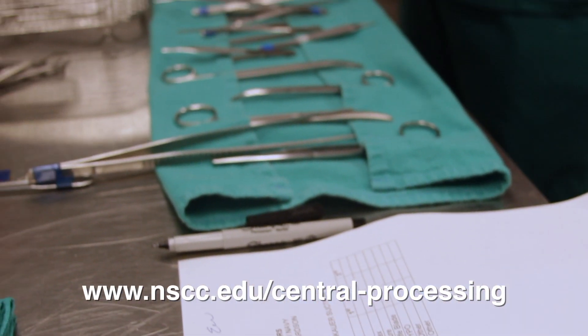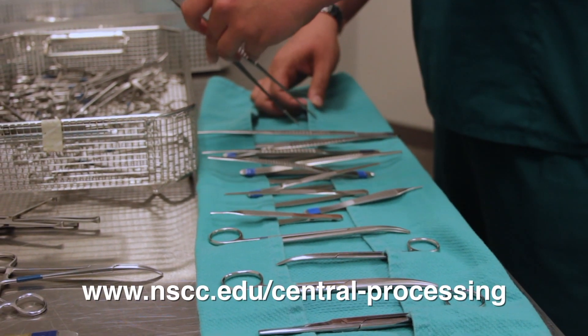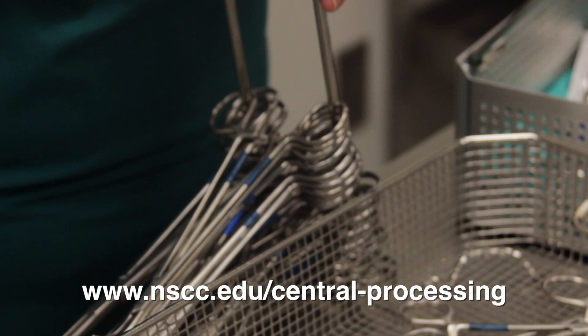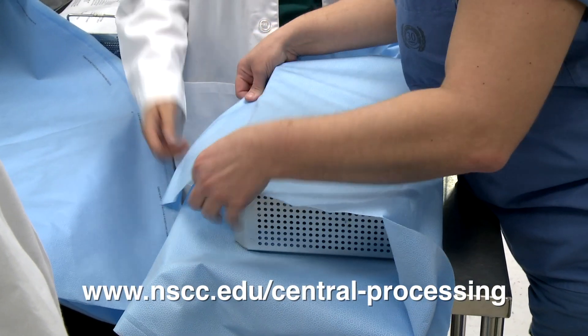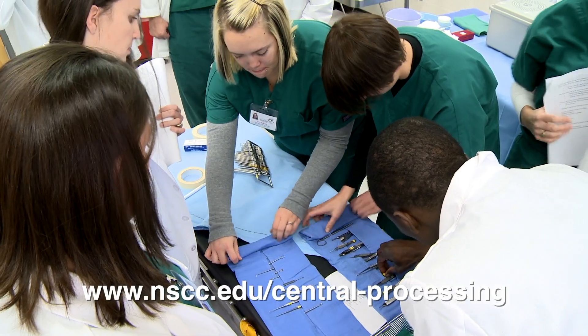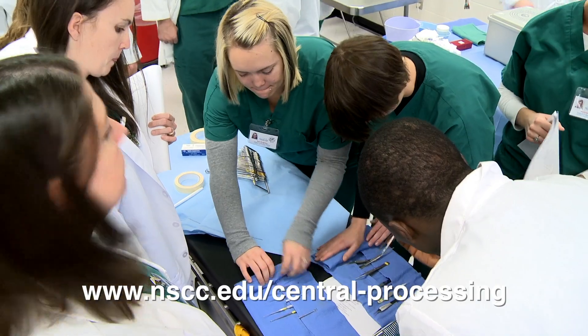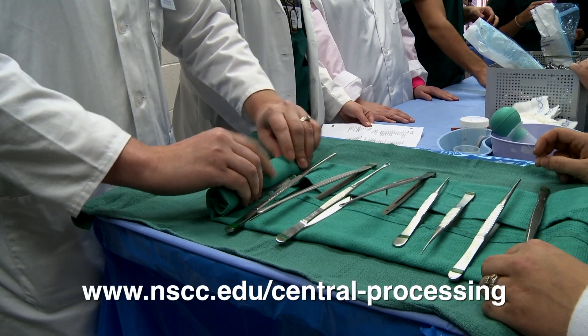We offer the program here at Nashville State. It is a two-semester certificate program. You complete the first semester, which is your didactic learning, and the second semester you are involved in an externship within the hospitals, learning the job on site. After those two semesters, you sit for a certifying exam and are able to work in the field.